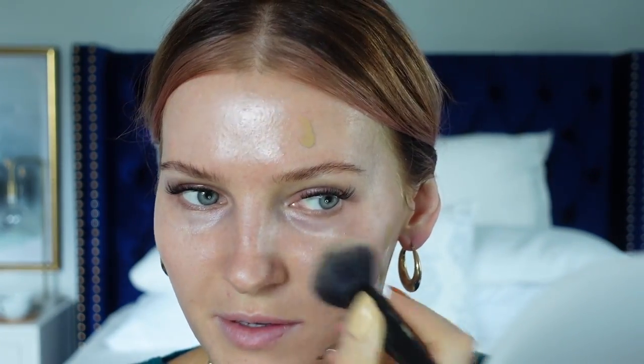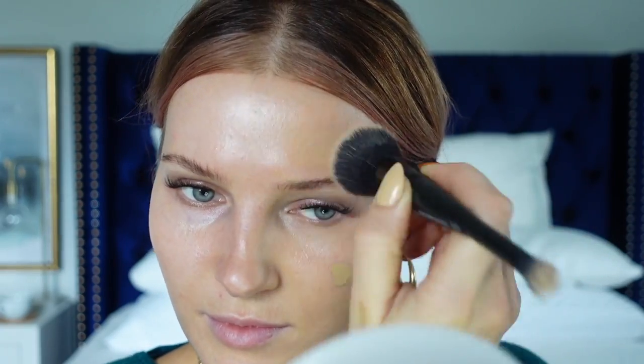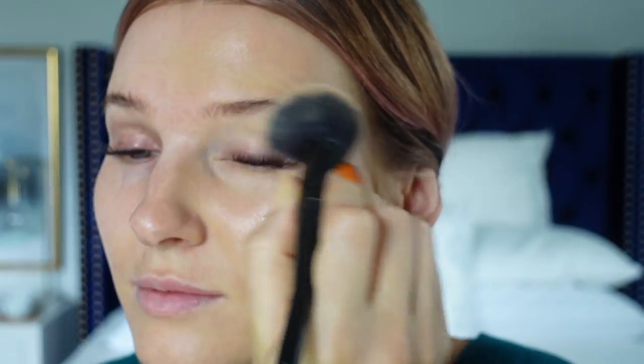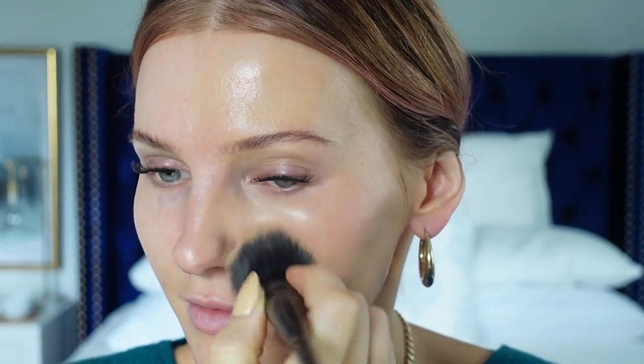I'm applying one foundation to one side and the other to the other side. I'm doing a very light layer with the brush and then layering on top if needed. I don't have any makeup on other than my lashes, so I'll finish my makeup at the end of the video — I just wanted to focus on the foundations.